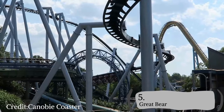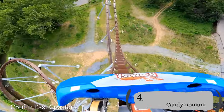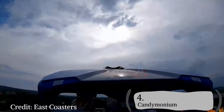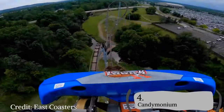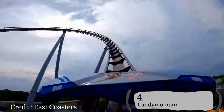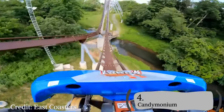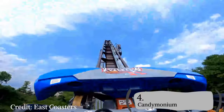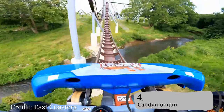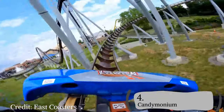At number 4, I have Candemonium. Candemonium is a B&M hyper model that stands at 210 feet with a 76-degree drop. It has so much floater airtime — I would die for it. The outer bank near the end is one of the most surprising elements on any B&M I've ridden, and all the floater hills are amazing. It's a grand spectacle at the front of the park and a GP pleaser. What is there not to love about Candemonium?